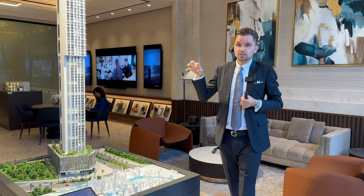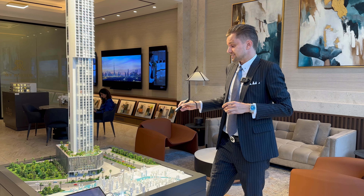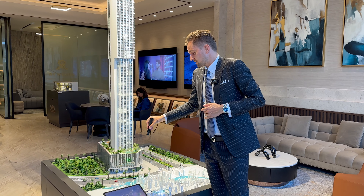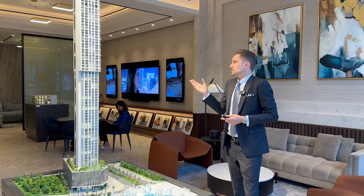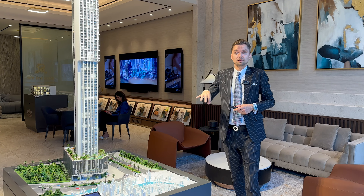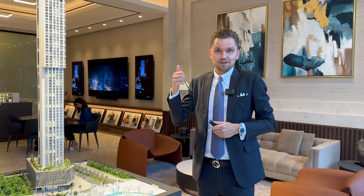Talking about the developers: East and West Properties in collaboration with the Refined Developers — they are well known in Dubai and have built a few projects here. One of their latest projects currently under construction is the St. Regis Financial Center Road, located right here in the downtown area as well, and this is going to be a new landmark in downtown. Thank you so much for watching — please like, subscribe, comment, and I'll see you in the next video.